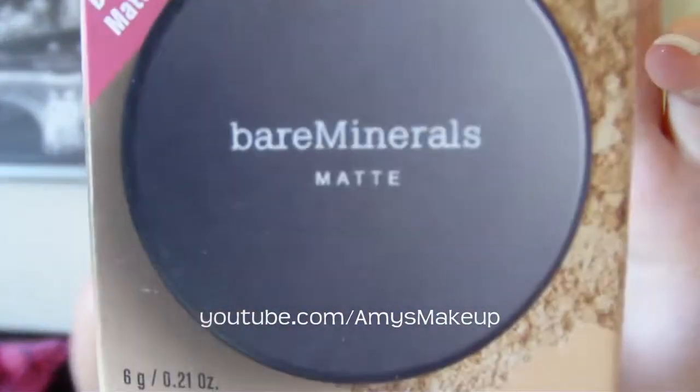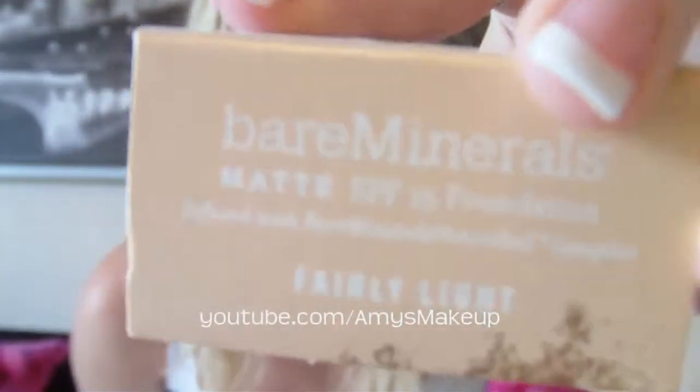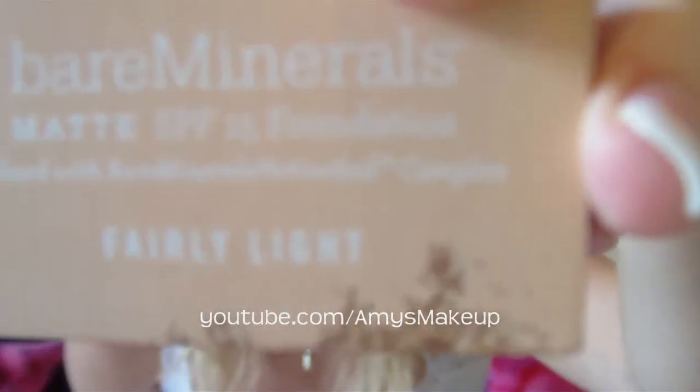I picked up the Bare Minerals foundation in matte. The color is fairly light. I've heard a lot of great things about Bare Minerals, so I was really interested in trying this product.